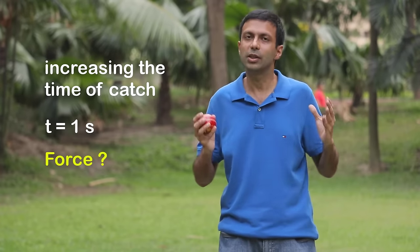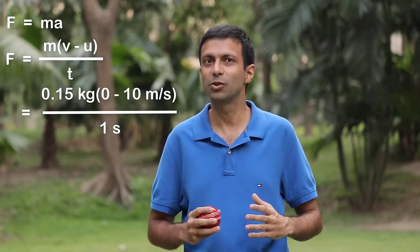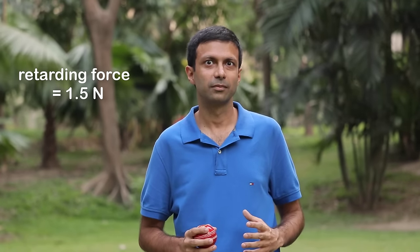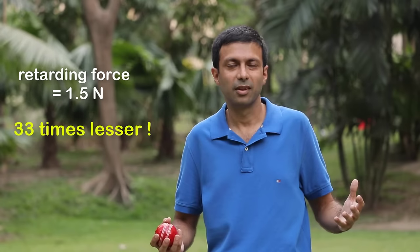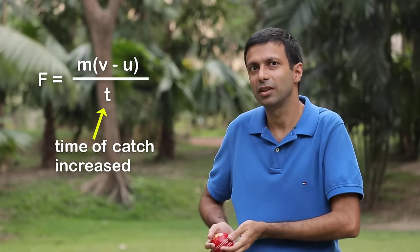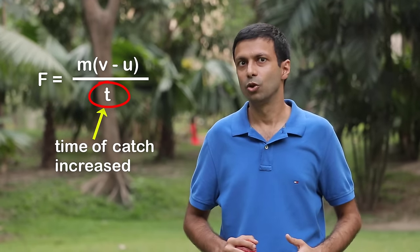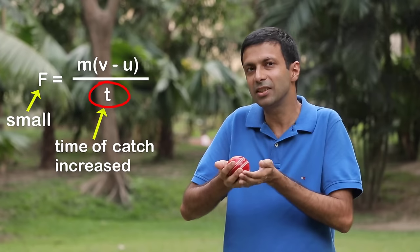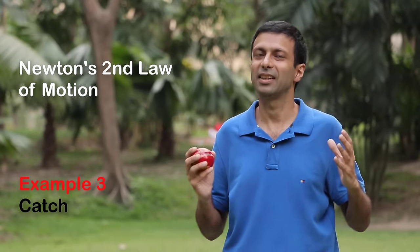With the other numbers remaining the same and time now at 1 second, the force becomes only 1.5 newtons — 33 times less than before! Why? Because time is in the denominator of the formula; by increasing the time of the catch, the rate of change of momentum is reduced, so my hand experiences a much smaller force. Newton's second law of motion helps us explain why taking a catch with hands moving down hurts much less.